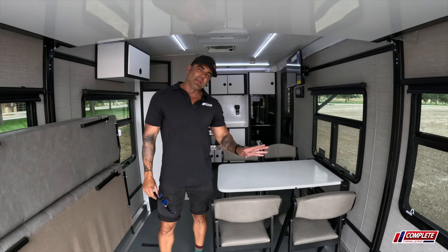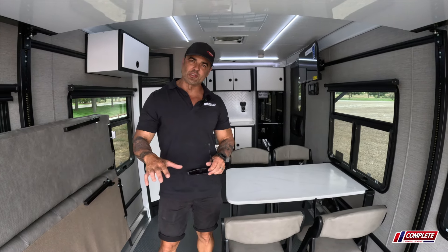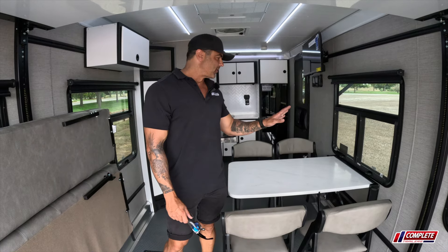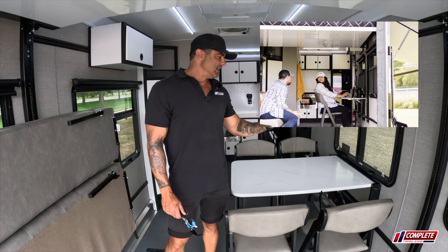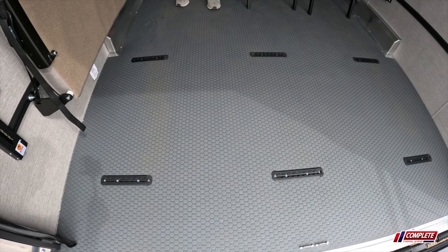We've got a dinette with four chairs, and I will tell you I'm not the biggest fan of the dinette table in this particular model. It's a pretty big table — with everything deployed there's not a lot of room. I do like the fold-up chairs, but I would almost prefer to have a smaller flip-up countertop instead of this big dinette table.